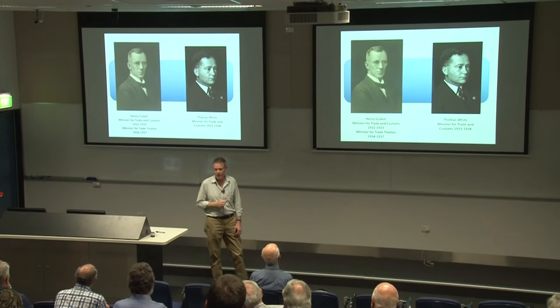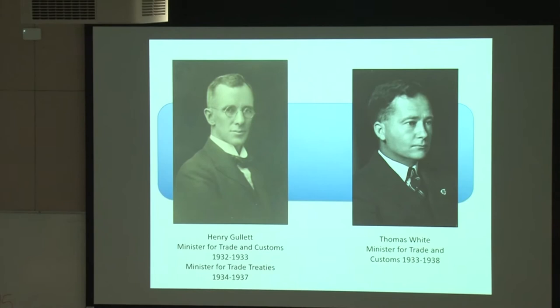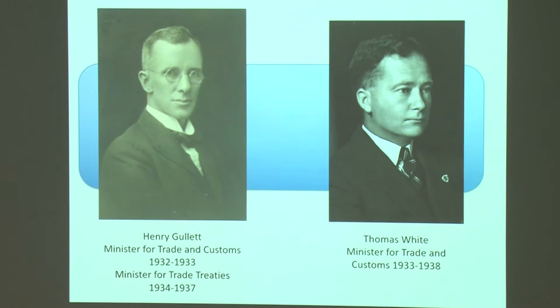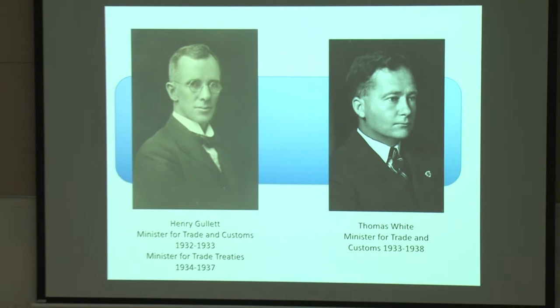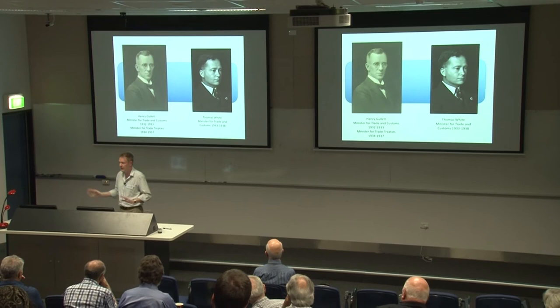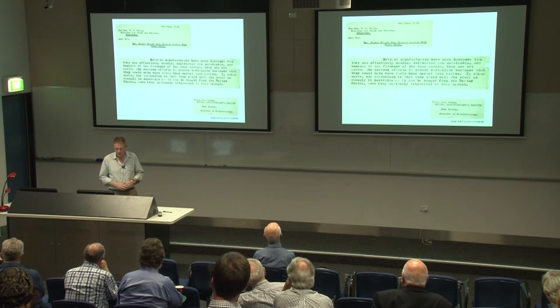Here we have two men who caused living hell for the motor body builders in Australia in the 1930s. Henry Gullett, who was Minister for Trade and Customs, until he got sick and quit, then became Minister for Trade Treaties — very instrumental, very pro-empire. His replacement was Thomas White. If you thought Gullett was pro-empire, White might as well have been English. He did not care for what was going on in this country. We had a discussion previously about the period of the Wirral Way — Sammy Bruce as Prime Minister said 'we should build planes in Australia, the English can do it for us,' and he was actively against the construction of aircraft in Australia in that pre-war period.